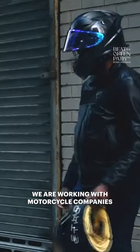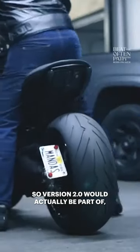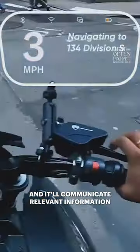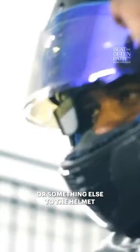We are working with motorcycle companies at the moment actively to integrate part of our system. Version 2.0 would actually include an integrated ECU unit within the bike, or something that plugs into a CAN bus output, and it'll communicate relevant information — like tire pressure or other data — to the helmet.